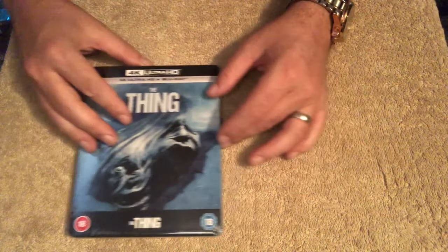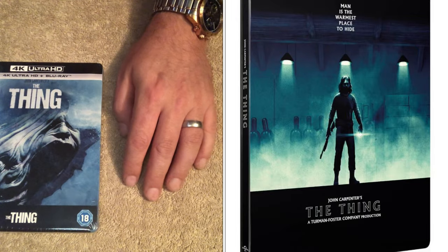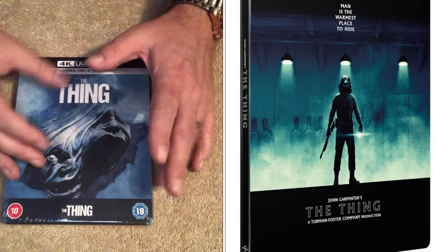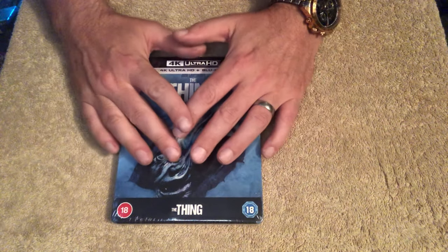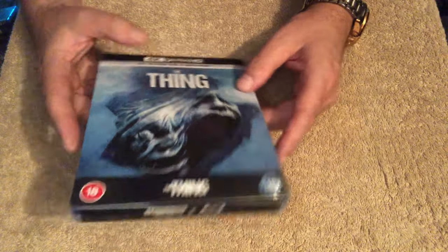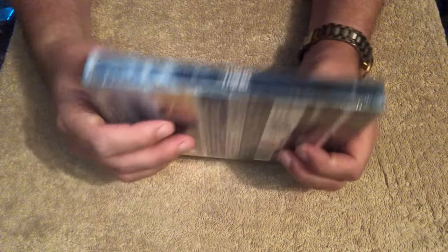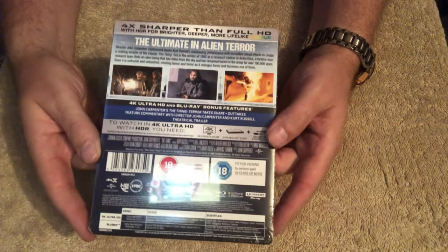Out of the two steelbooks that came out, I was drawn more to this one. It looks a bit more abstract. That's your spine whilst sealed, and there's the back of your J card — sorry about the reflection.